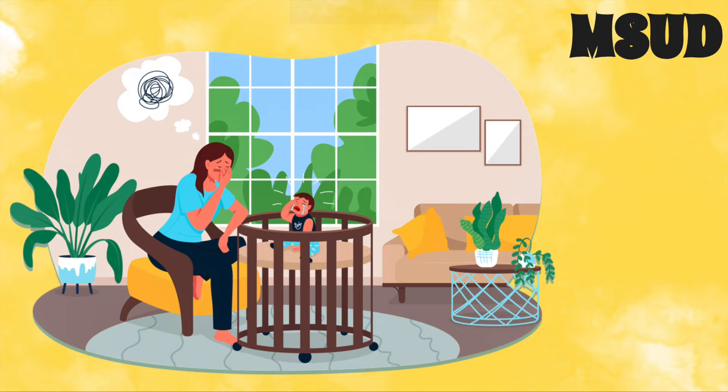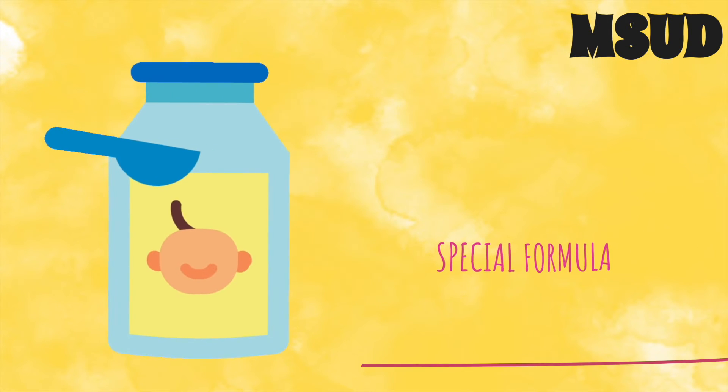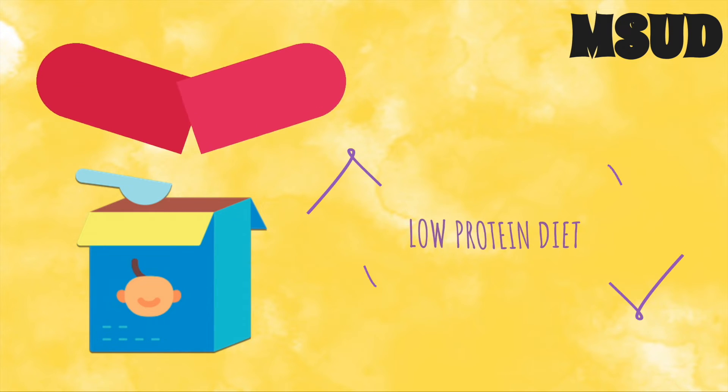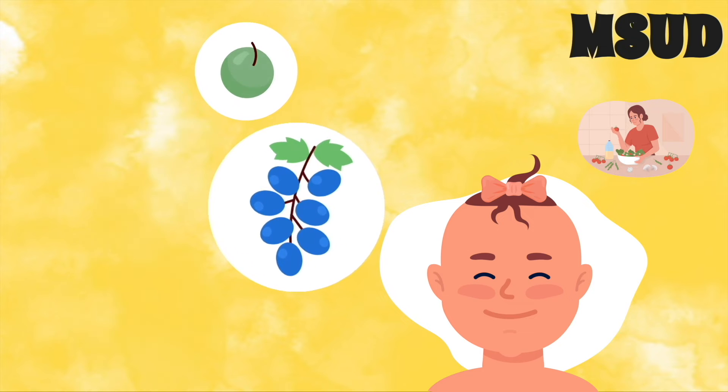Treatment of MSUD is dietary and must be started within 12 days of the baby being born for treatment to be successful. The child is fed a special formula that is low in branched-chain amino acids. This special diet must be continued for the remainder of the child's life.